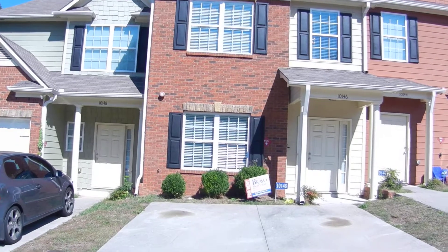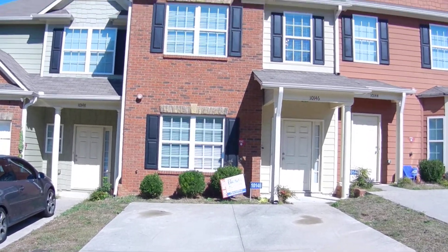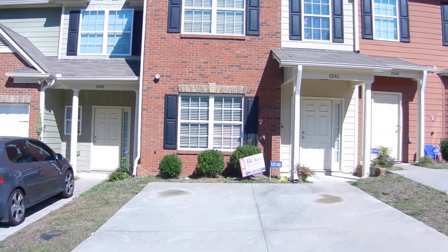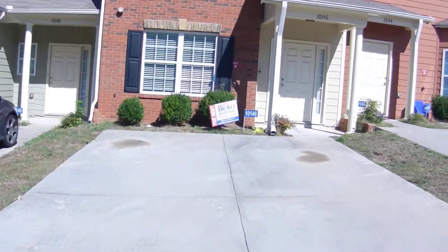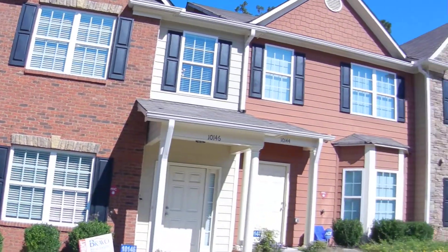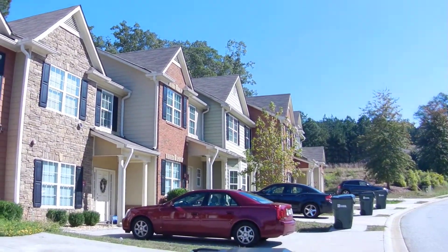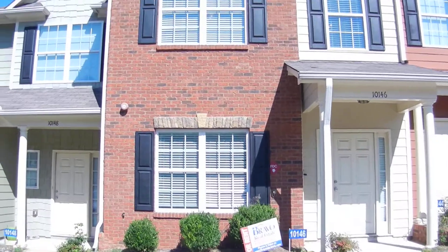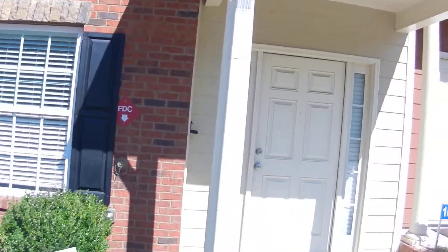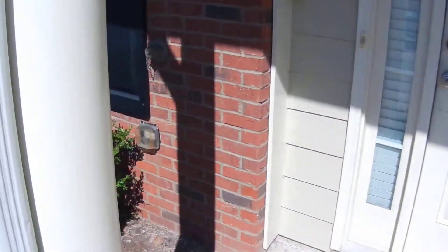10146 Benton Woods Drive. This is a townhome, two-story, with two-car assigned parking in a fairly new complex. It's got a brick front, three bedrooms, three full bathrooms — perfect for a roommate plan.